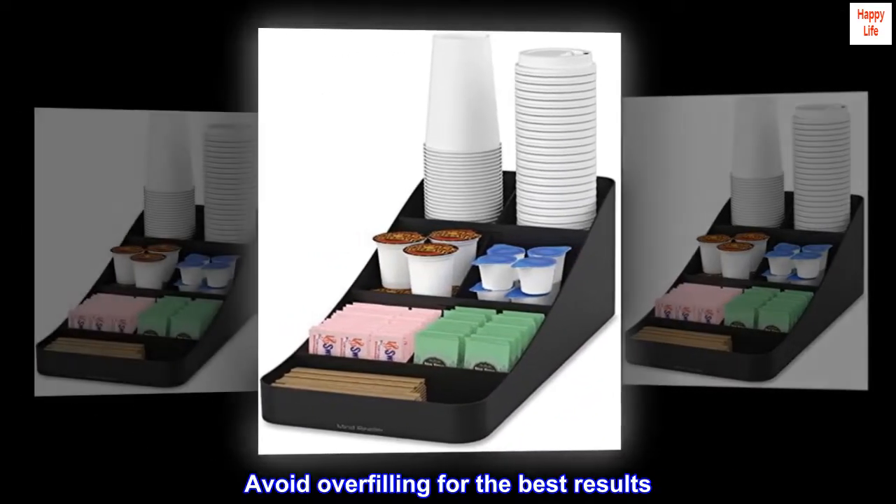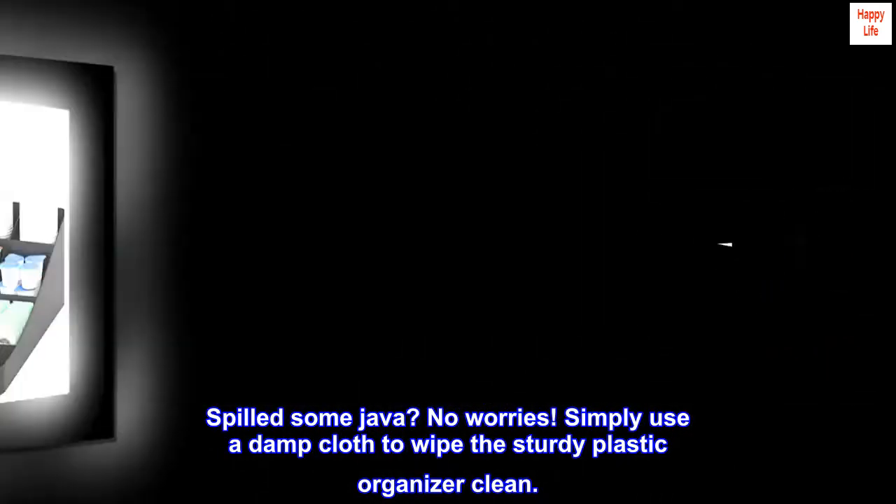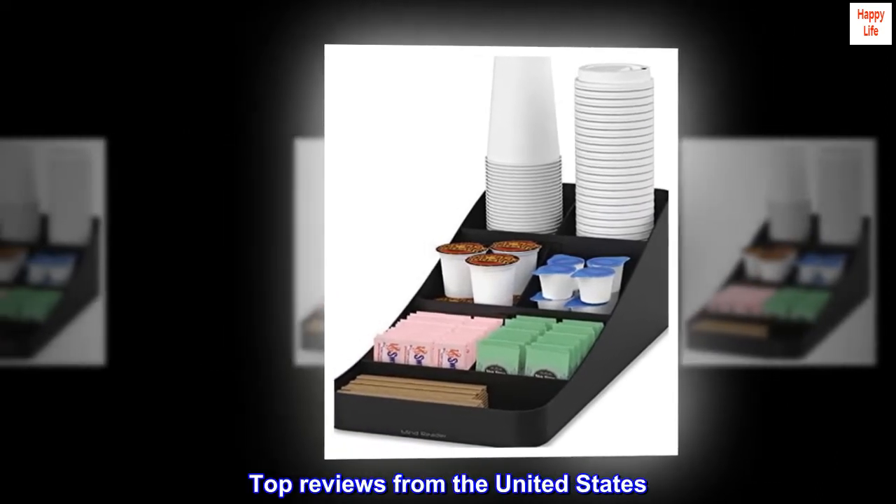Avoid overfilling for the best results. Spilled some java? No worries — simply use a damp cloth to wipe the sturdy plastic organizer clean.